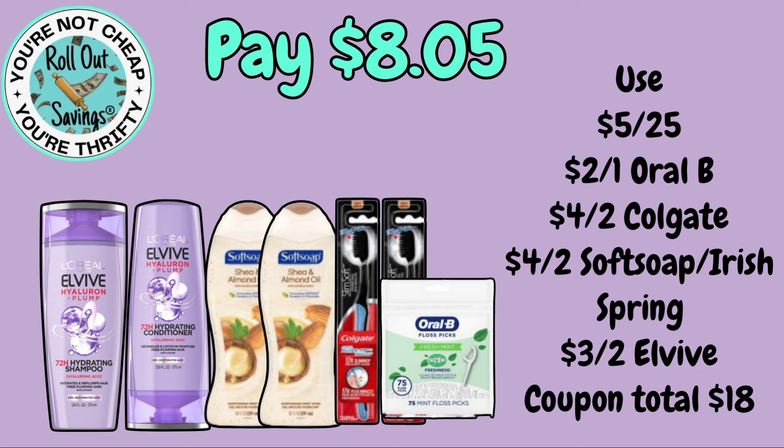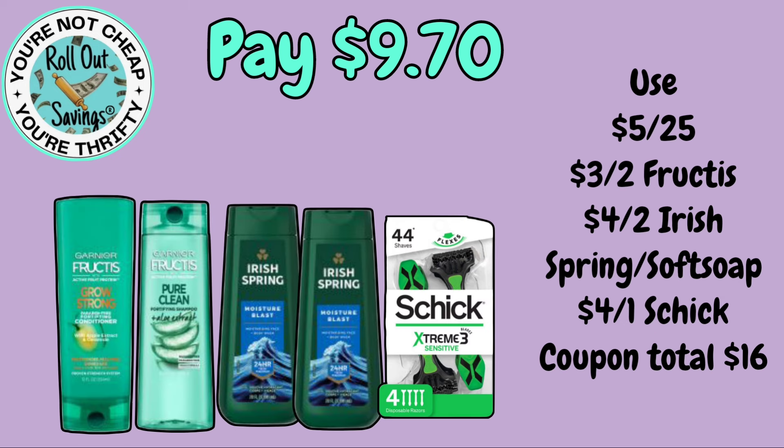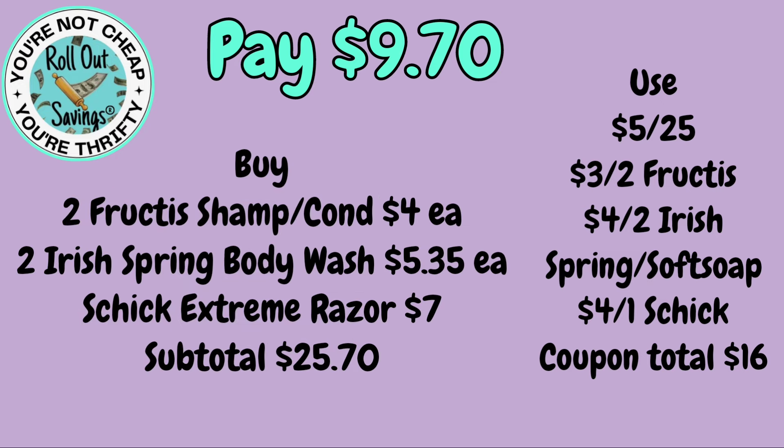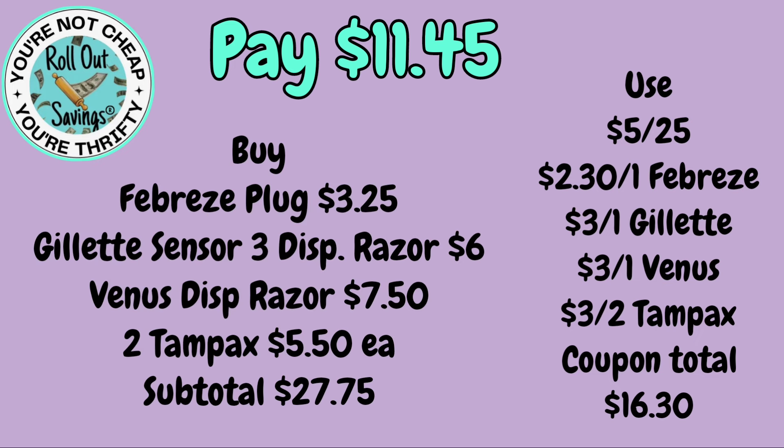You're going to get two Soft Soap, two charcoal toothbrushes, and the Oral-B floss picks for $8.05. The next deal for $9.70 is two Fructis, two Irish Spring, and the Chic Extreme razor — $9.70 on that one. For the next deal, you're going to pay $11.45: two Tampax tampons, the Venus razor, the Gillette razor, and a Febreze plug.